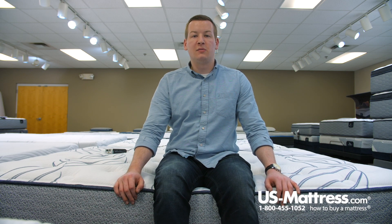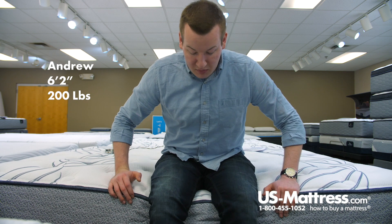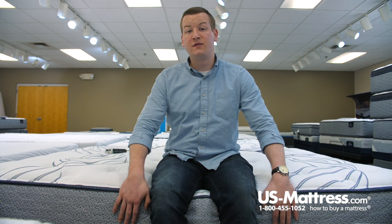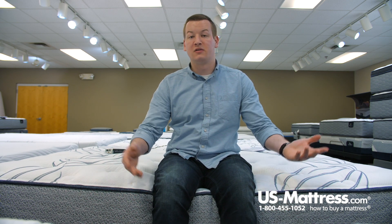I'm sitting on the side of the Serta Perfect Sleeper Collect Kleinman Plush mattress. You can see that if I put all my weight on the edge here, that Excel edge is staying strong. So that's a good feature to note — it is supporting me, so you can use the side of your mattress comfortably until you put on your socks and shoes or anything else you might want to use your mattress as a seating edge for.